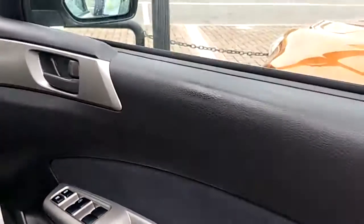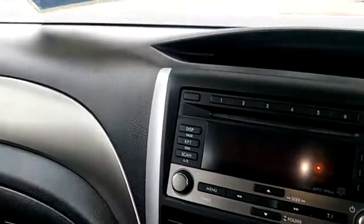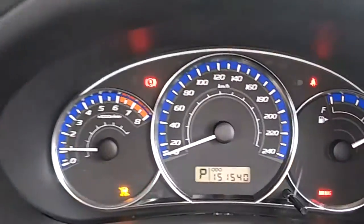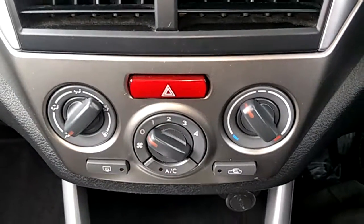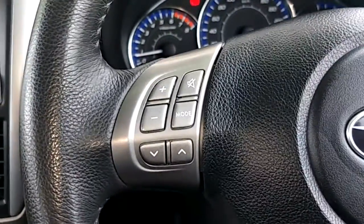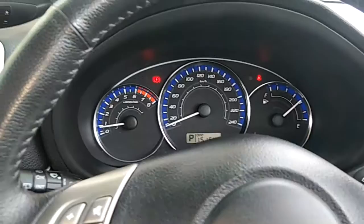If we step into the driver's side, as you can see, it continues inside. Just start the vehicle up — the vehicle has done a hundred and fifty thousand kilometres. Air conditioning controls just there, audio controls on the steering wheel as well, and the cruise control over there.